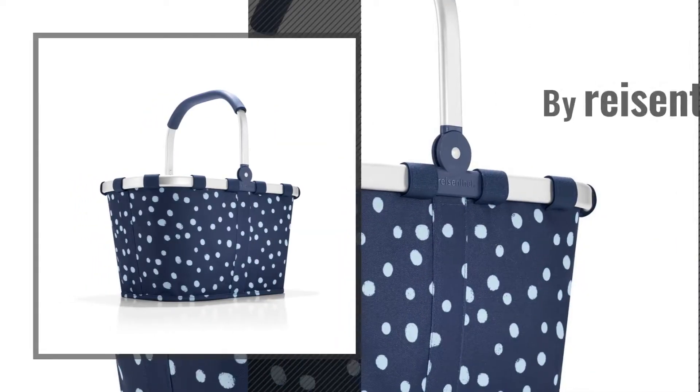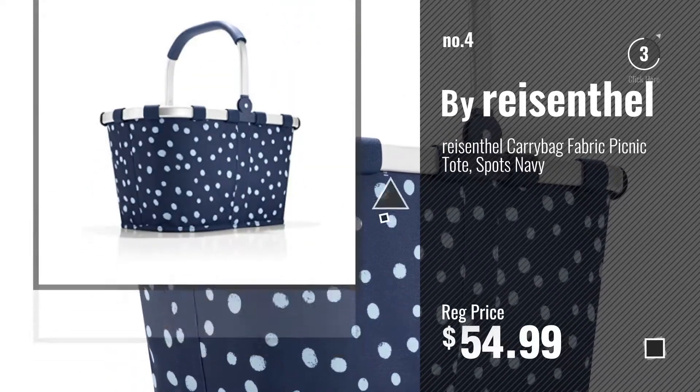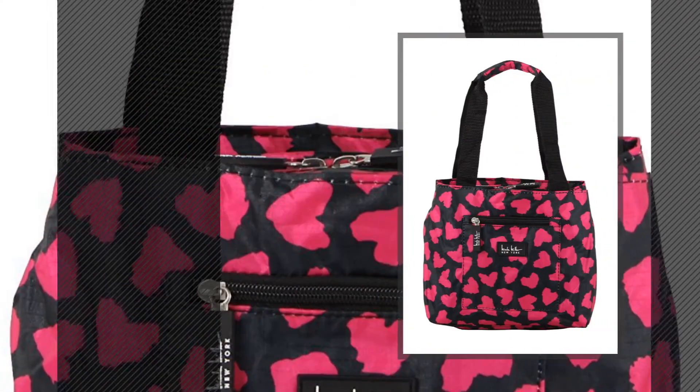Number 4, by Reisenthel. Number 5, by Nicole Miller.